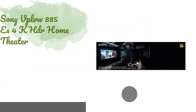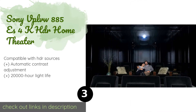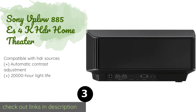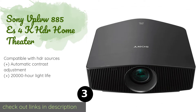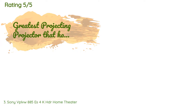Number three is the Sony VPL-VW885ES 4K HDR Home Theater projector. Placed 16 feet from your projection screen, it creates a picture up to 167 inches across its diagonal, making it a great choice for anyone looking to entertain a large crowd of movie lovers. The price is approximately $19,998. The average rating is 3.3 stars with more than four customer reviews.